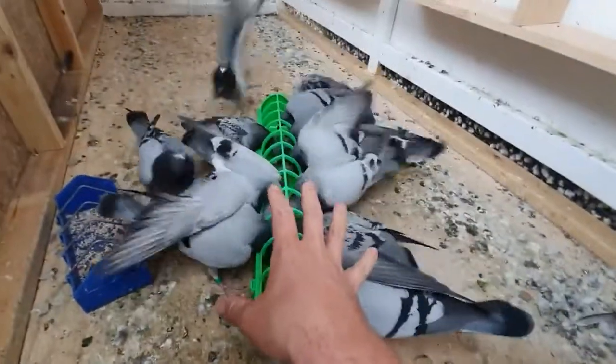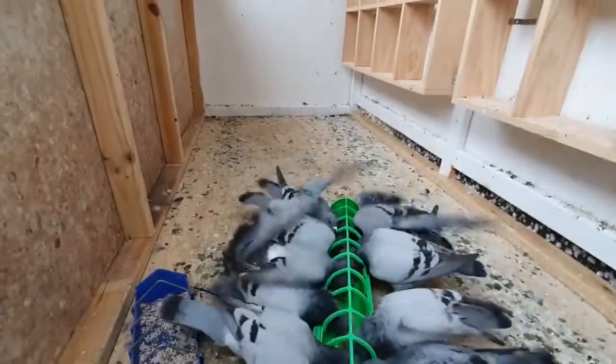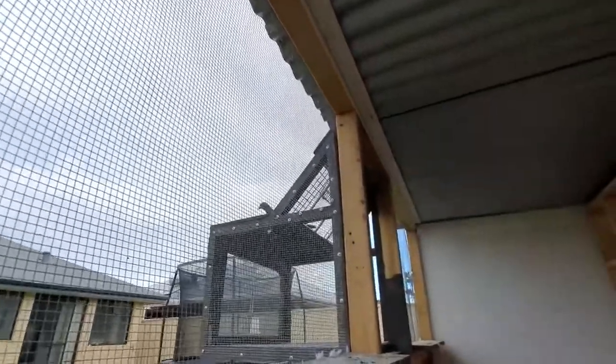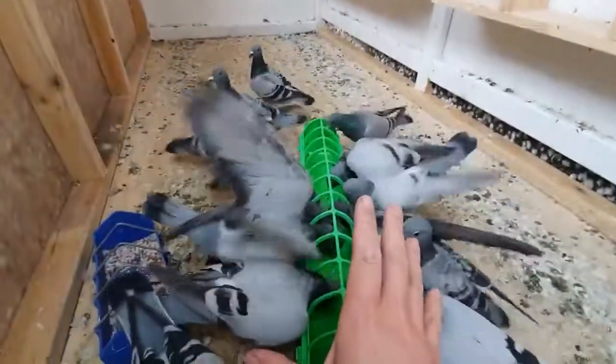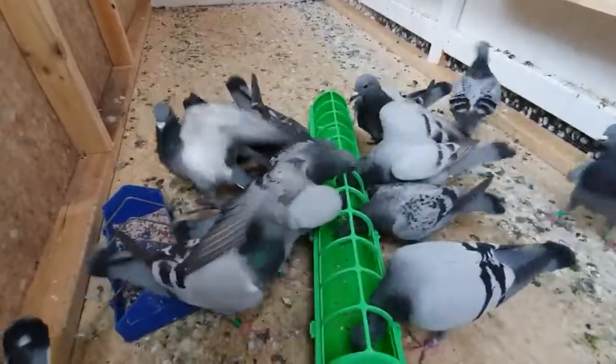So we're slowly getting these guys back under control because they've been mucking about. There's one of the hens there, she just dropped back in. I think we've got another one coming in too. There she goes — no problems at all. I'm going to show you how I did this, taking some advice from you guys.